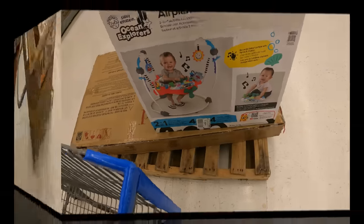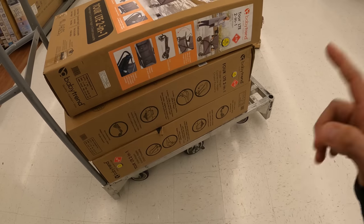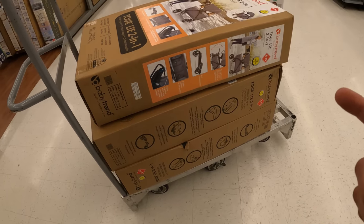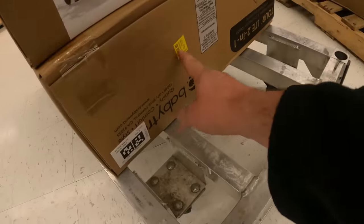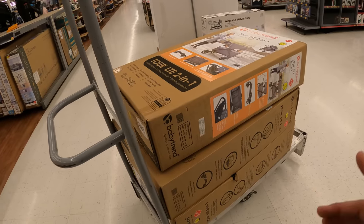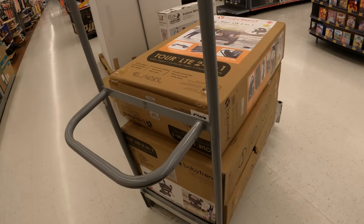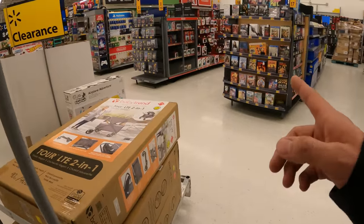Alright hunters, we found an awesome associate — like I said, I've dealt with him in the past, he knows what we need, and we need clearance. He found all three in the back room. And the funny thing is, look — it's tagged right here with a clearance sticker. All clearance should be on the floor, but as you already know from watching this channel, we find clearance in the back room all the time.